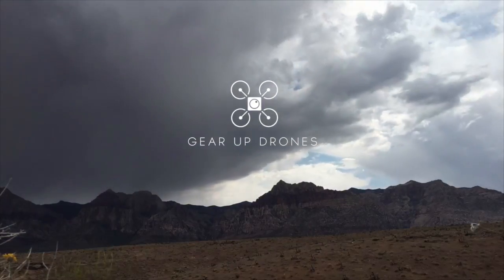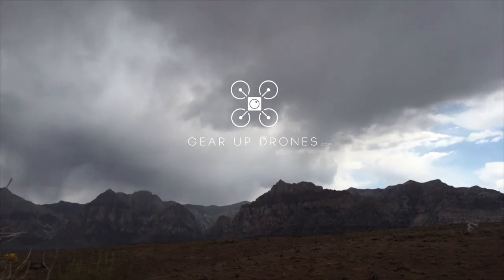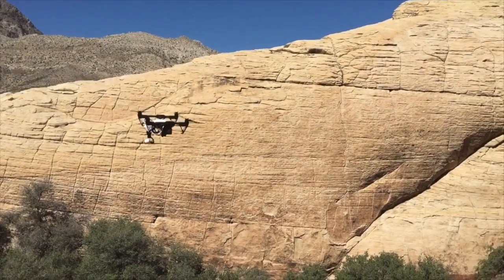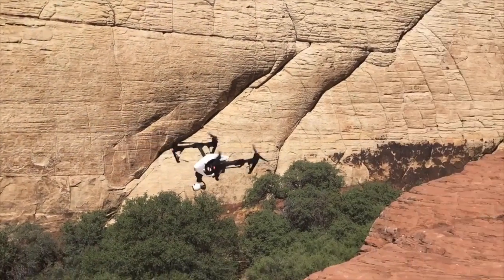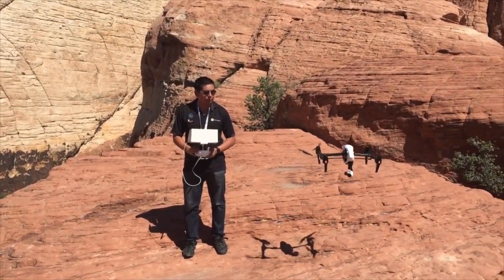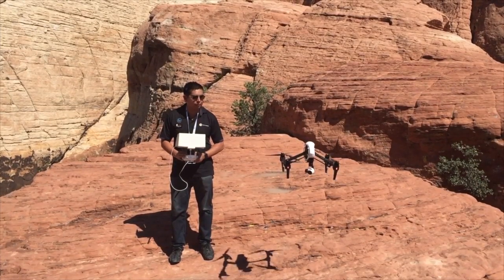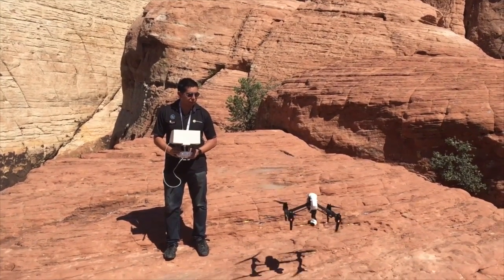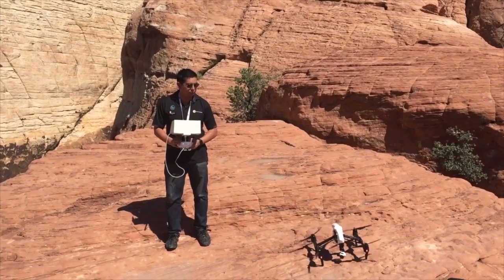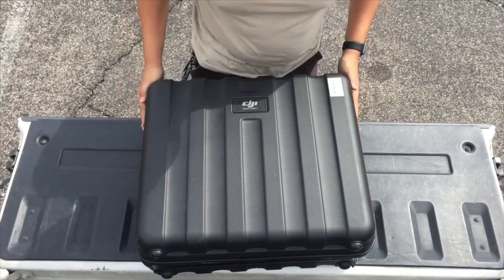Hello and welcome to Gear Up Drones. My name is Michael Soto and today we're going to talk about a drone that is near and dear to me — my favorite drone, the Inspire One by DJI. If you're a drone enthusiast, you've probably seen one of these around, because they're a very popular drone and there are a whole bunch of reasons why. We'll start off with the 4K camera.